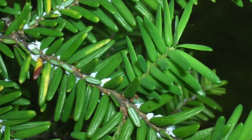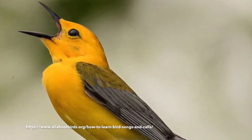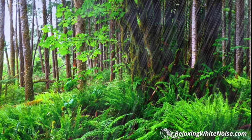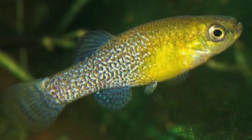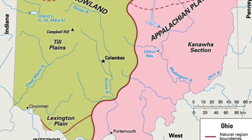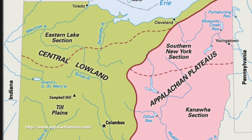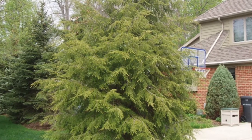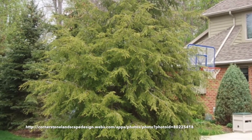Hemlock habitats host 100 bird species, and the fallen needles provide moist habitats for thousands of invertebrates and moisture-needing salamanders and newts. The leaf litter and roots help filter rain and snow water, and the dense canopies help moderate water temperatures in nearby streams and bodies of water. On the Appalachian Plateau in southern and eastern Ohio, hemlock is considered a foundation species. Eastern hemlock is also a popular landscape tree where moist soils exist, and the trees can also withstand pruning and shaping.